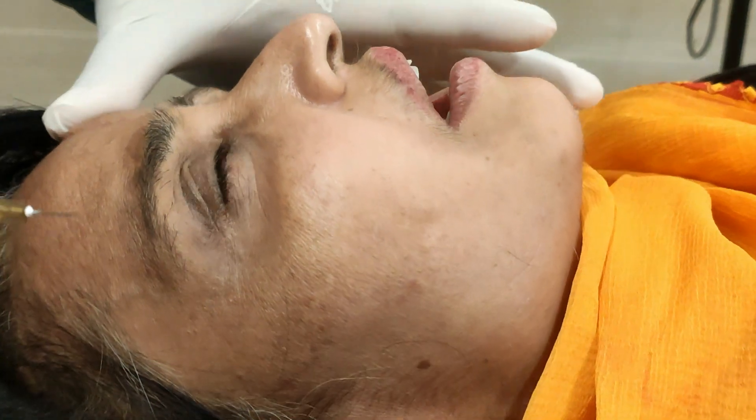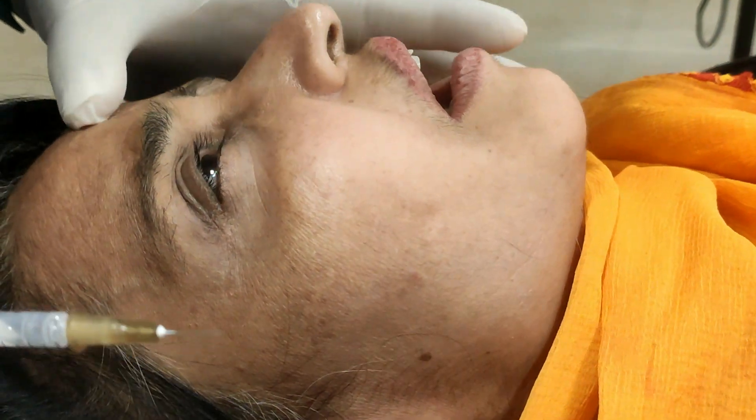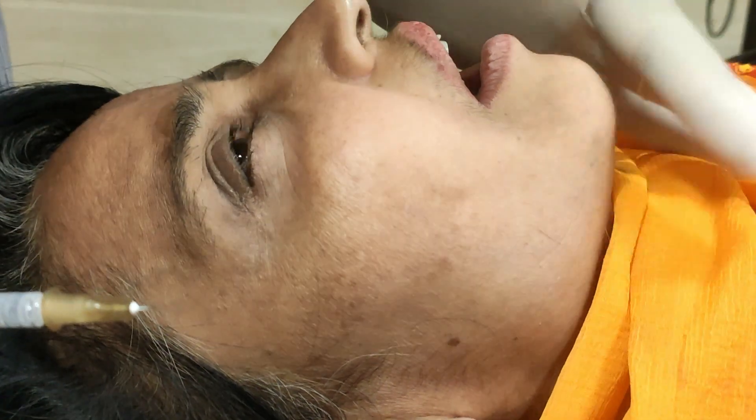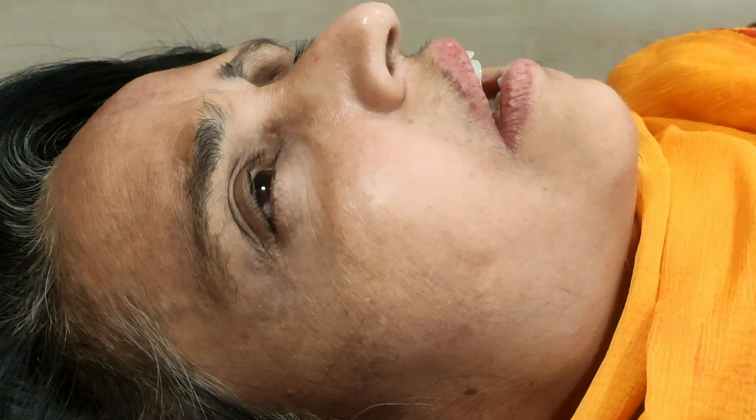In this patient, we have a case of trigeminal neuralgia and the trigger point is the mental nerve on the right side. I am going to give the right injection at the site of the mental nerve.